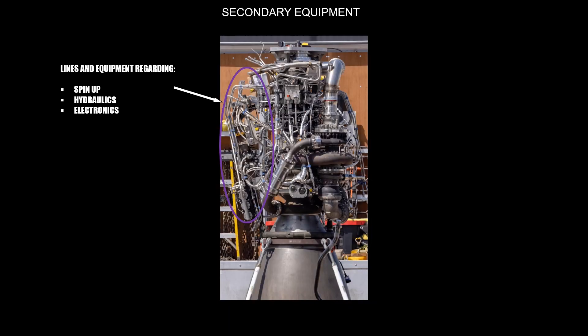In this video the most important components of the engine have been identified. In common pictures of the Raptor engine there are many more complex lines. These lines are mainly for starting the engine — also called the spinner — which is an extremely complex procedure for a full flow cycle engine. Some lines are for avionics, and smaller components are mainly electronics and sensors, regarded as secondary equipment which is not necessary to understand the main engine.